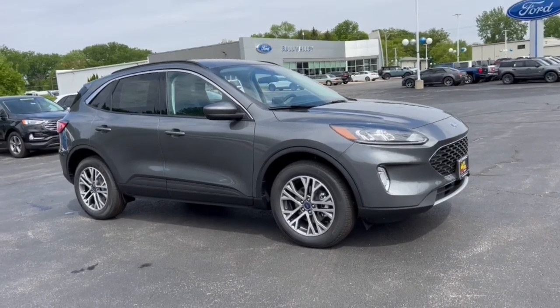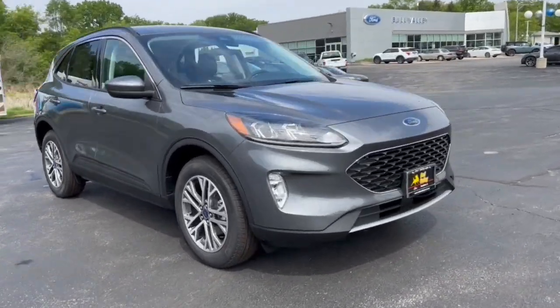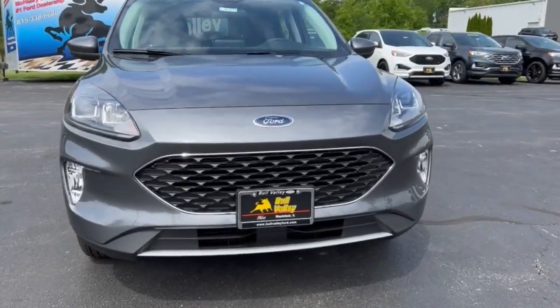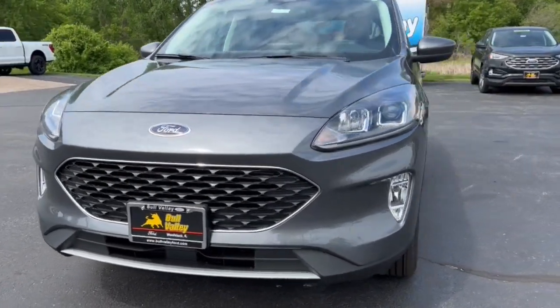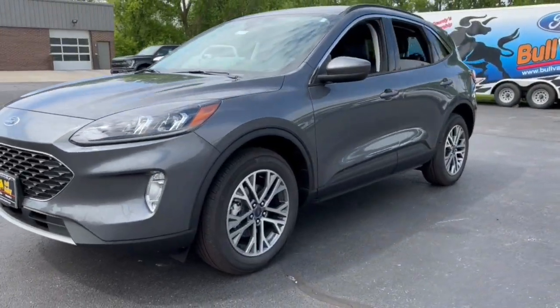Get into the 2022 Ford Escape. Take a closer look at this comfortable and capable Escape. This compact SUV is your calm, capable refuge in a hectic world.